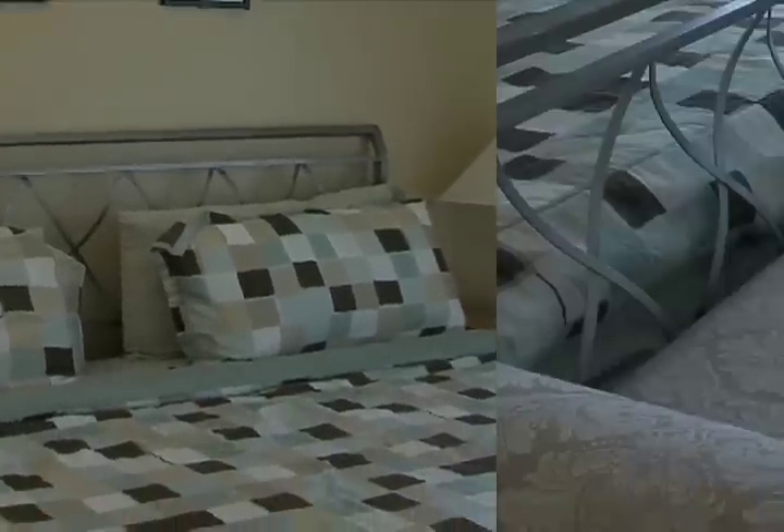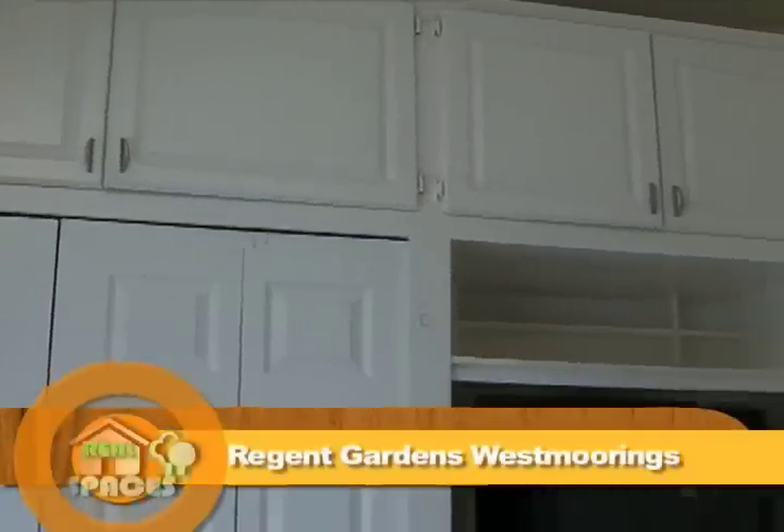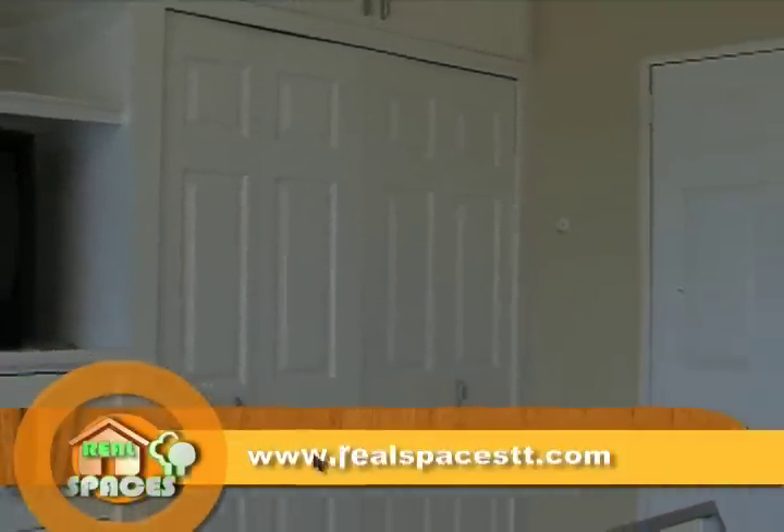The master bedroom features an entire wall of cabinets and closets, and a full bath complements this room. There is also a balcony on this upper floor that overlooks the park, and the room is comfortably air-conditioned.